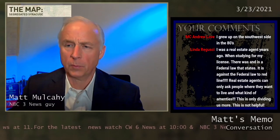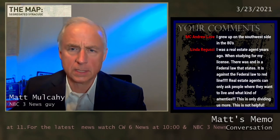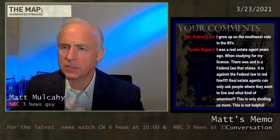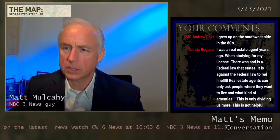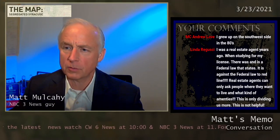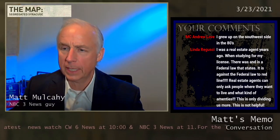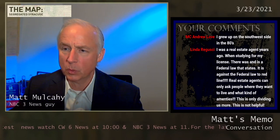I see MC Andrew Love saying he grew up on the southwest side in the 80s — I'd like to hear more about what that was like. Linda is saying she was a real estate agent and there is a federal law that states it's against federal law to redline. Real estate agents can only ask people where they want to live and what kind of amenities. She says this is only dividing us more and is not helpful.